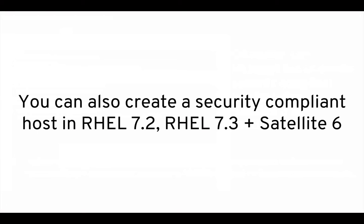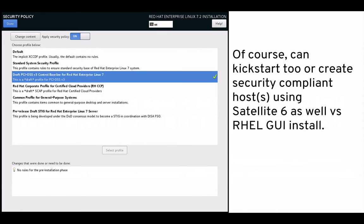You can also create a security-compliant host in Red Hat Enterprise Linux 7.2, 7.3, and beyond. You can create a security-compliant host with Satellite 6 as well. For example, in the RHEL installer GUI you can select what security profile you want the machine locked down to. Most people don't install machines via the installer, so you can also use Kickstart to do all of this and create that security-compliant host. You can use Satellite 6 to create security-compliant hosts as well.